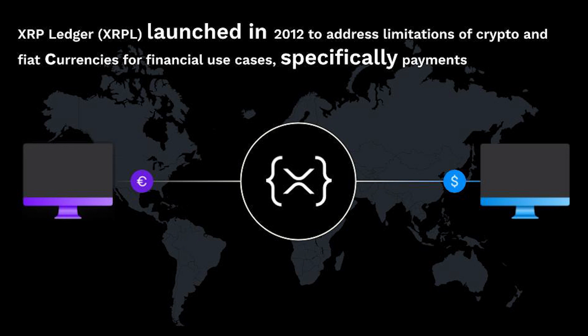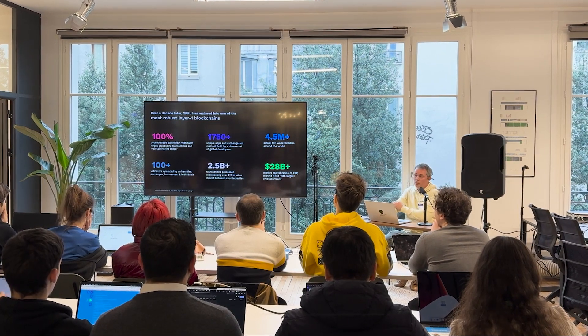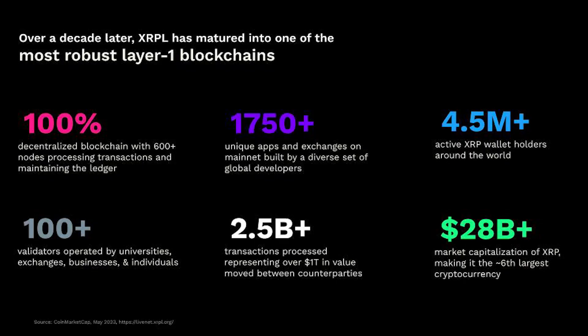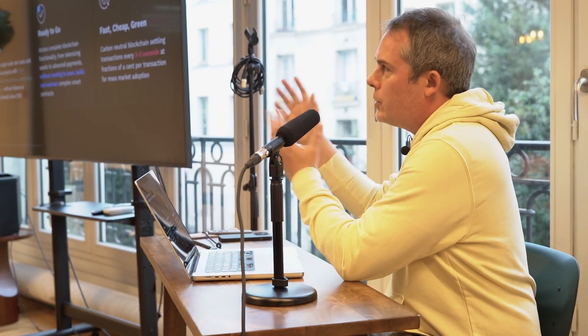The idea behind the XRP Ledger has been really used and specialized around financial use cases, specifically payments. So over a decade later, the ledger has matured into one of the most robust Layer 1 blockchains, being decentralized, having many apps built on it. It is around sixth today in terms of market cap, so it gathers significant liquidity and has significant pull in the blockchain ecosystem.